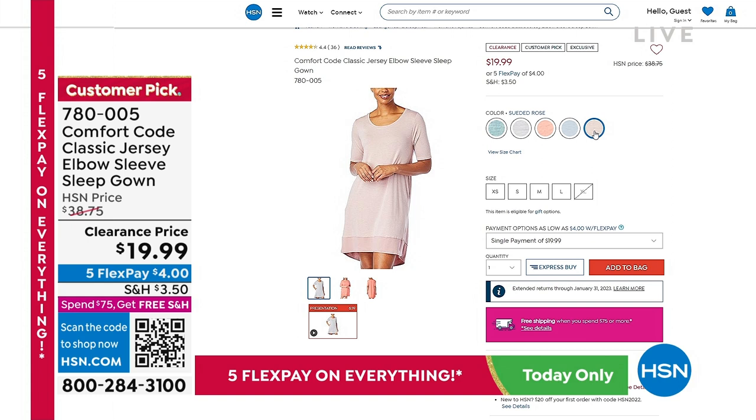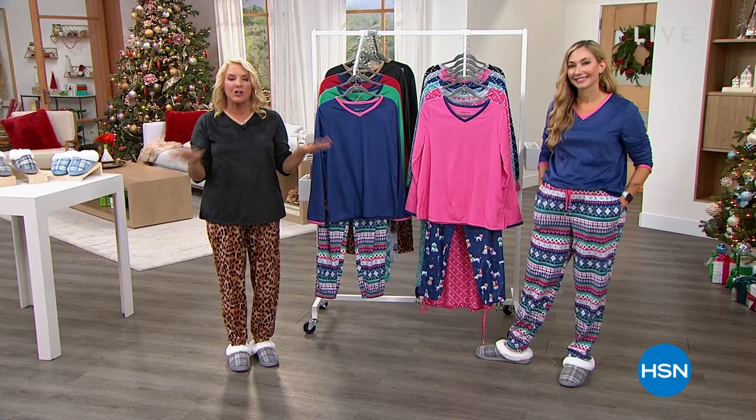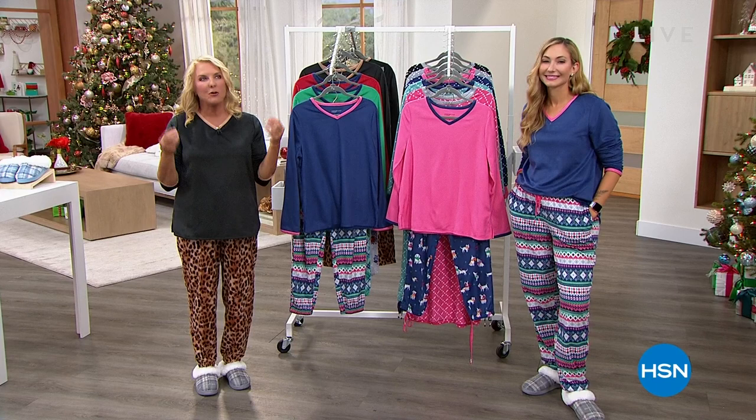Amy and I just about an hour ago launched a brand new today's special — unlike anything we've done before. It's actually our third annual, but this year we've got new prints in the most soft, most comfortable, cuddly fabric. It is our brand new today's special.